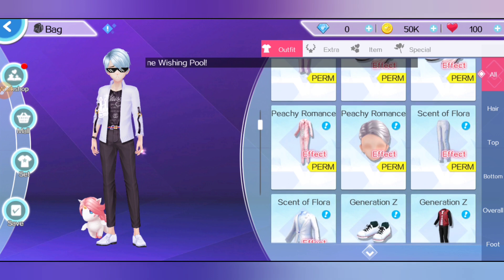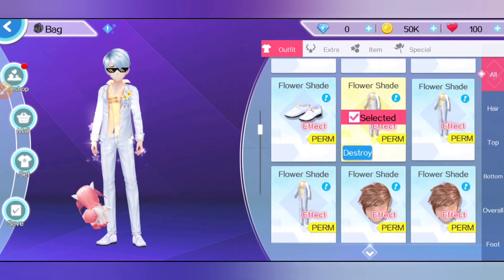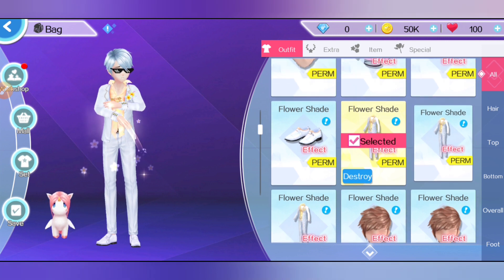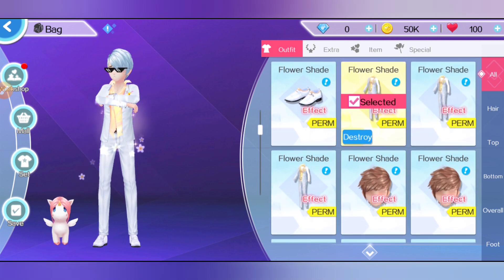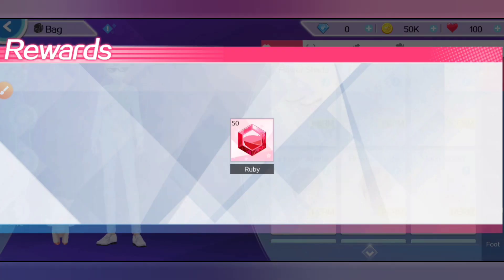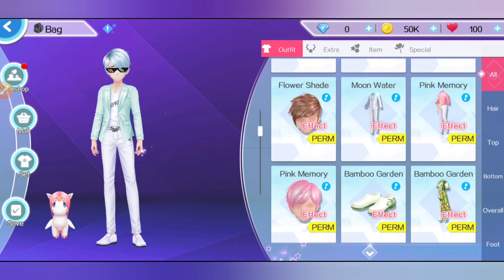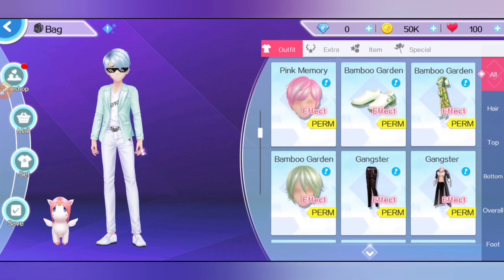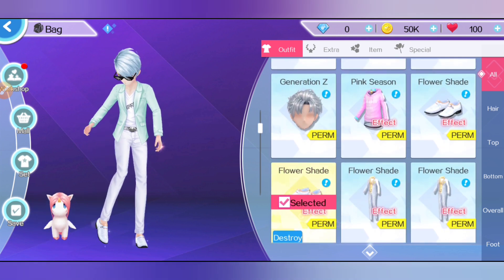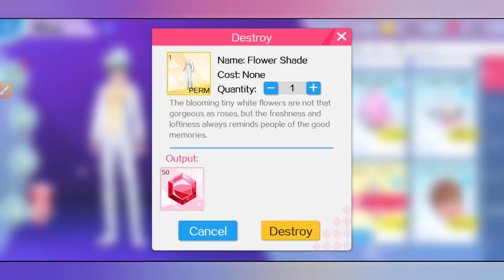The good thing about the daily login event is that it gives high quality clothing, which means you can get more rubies by deleting them — 50 rubies as you can see. Same with the hair, 10 rubies. And the shoes, the flower shade as you can see — you'll have a lot of doubles so just keep destroying them.